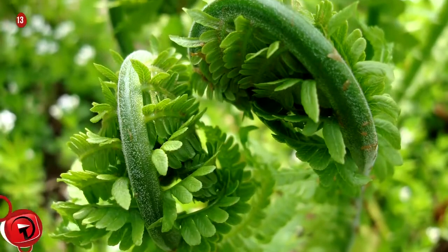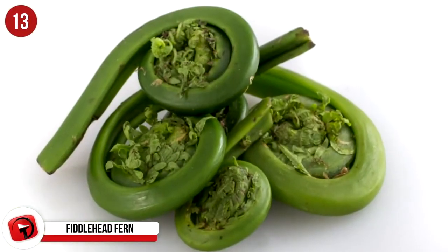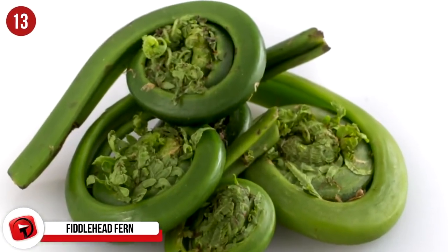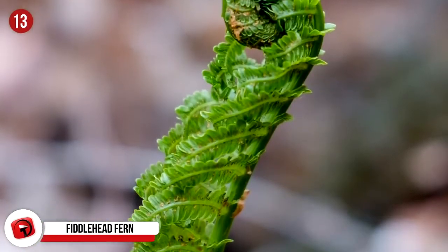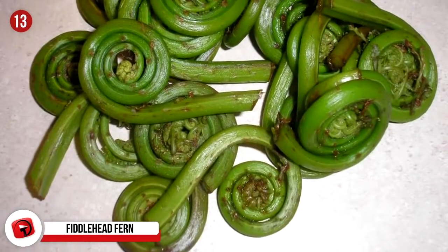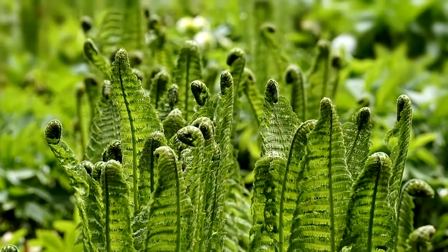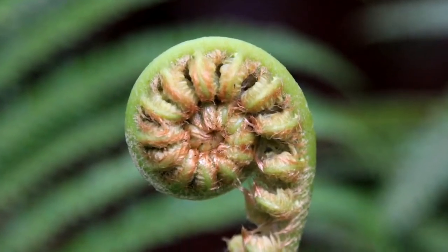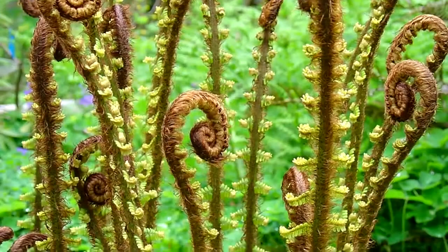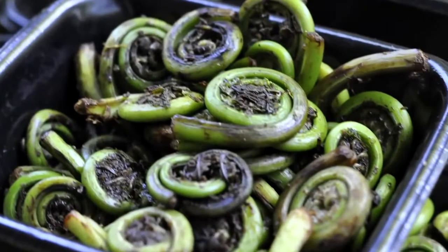Number 13: Fiddlehead Fern. These are some interesting-looking little things — they're just the furled fronds of a younger fern plant that is harvested and eaten as a vegetable. They're collected early in the season so that the frond hasn't had time to open up and reach its full height. If left on the plant, each fiddlehead would unroll into a new frond. They're good for you, high in fiber and iron, and are an excellent source of omega-6 and omega-3 fatty acids. Fiddlehead ferns are used in cuisine from all over the world and are part of the diets of many different cultures globally.